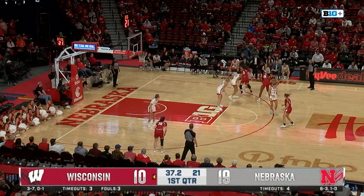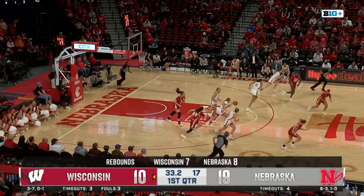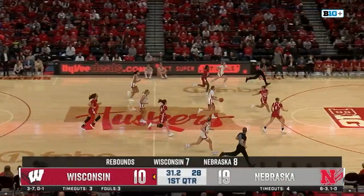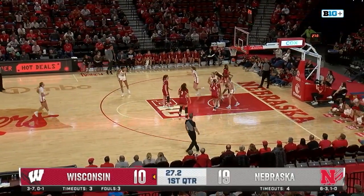Goes right, crosses over. Looking for some sort of movement. Tried to feed it inside, knocked away by Markowski. Here comes Kroll. Three on two for the Huskers if they hurry. She finds Shelly, who lays it up and in.